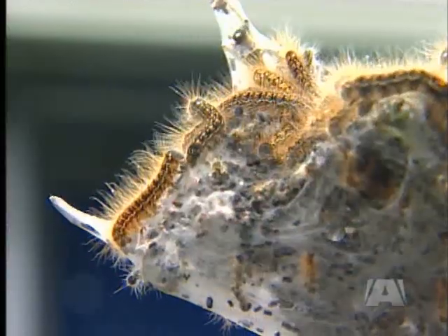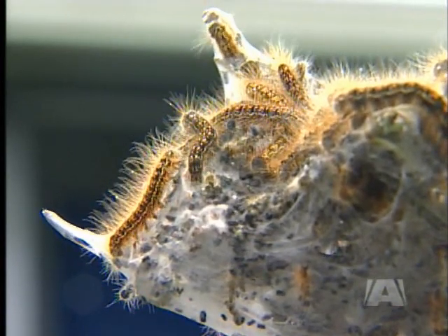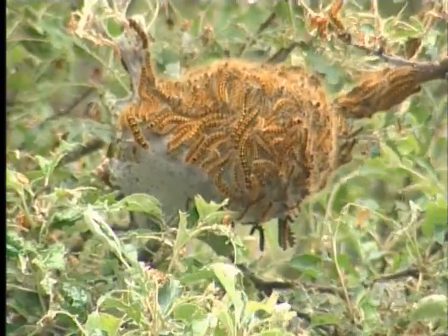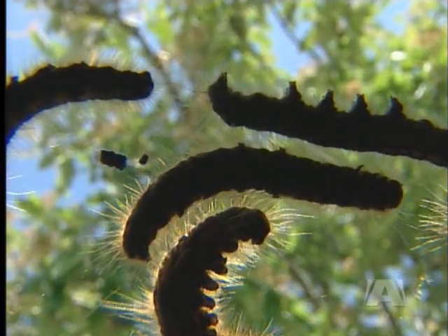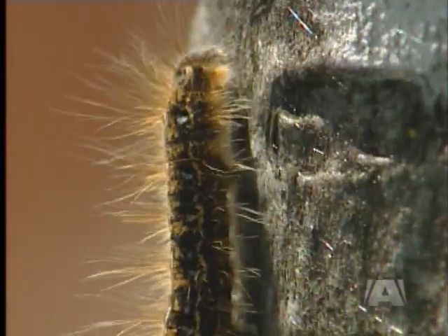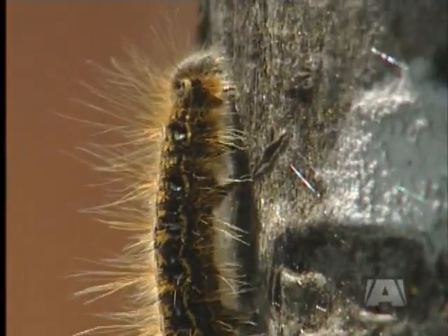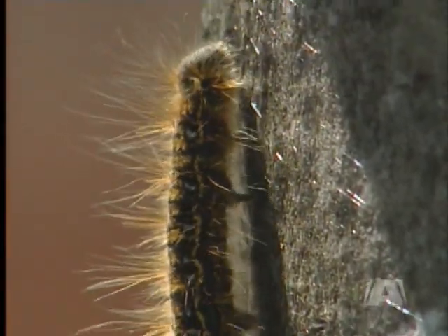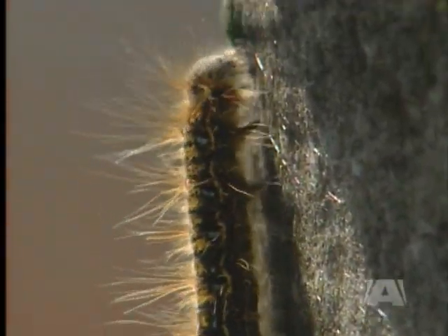Do you have five days in order to wait? If you decide to pick the bugs off your tree, experts suggest you do it in the early morning or late evening when they cluster. And they offer this warning: destroy them immediately by placing them in a bucket of soapy water. If you put them in garbage bags, they'll chew through in no time and make a quick dash back to find another meal.